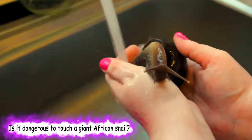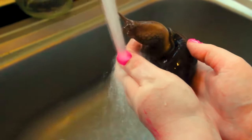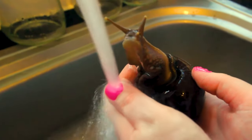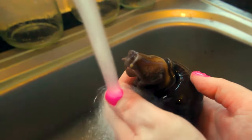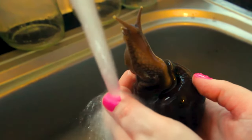Is it dangerous to touch a giant African snail? In the wild, the giant African land snails pose a serious health risk to humans by carrying the parasite rat lungworm, known to cause meningitis in humans.